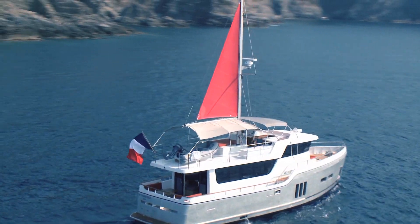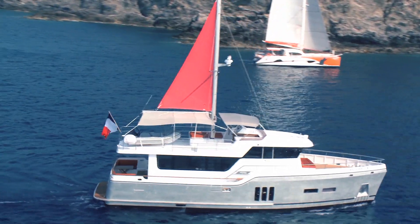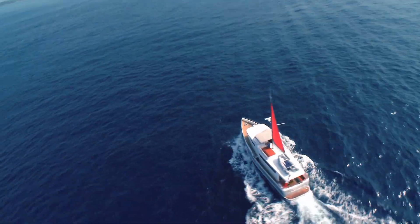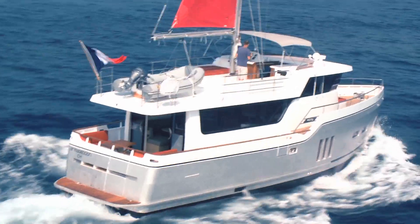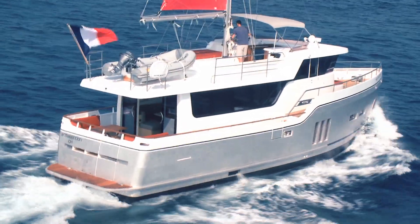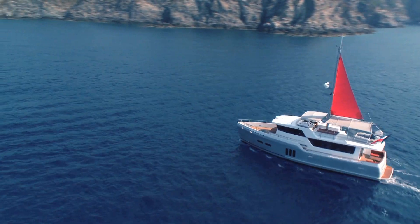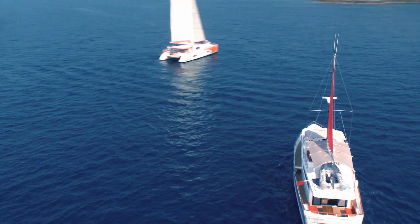It's clearly something that differentiates the Garcia trawler from other trawlers. Finally, the third component of our differentiation is really the design of the boat itself, both internally and externally. On the external side, it has the look of a work boat with lines that have been worked by a very famous designer named Patrick Lequemont.